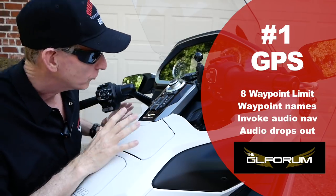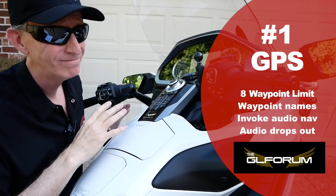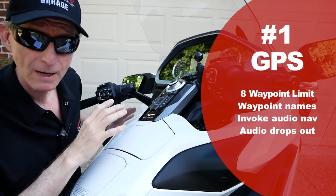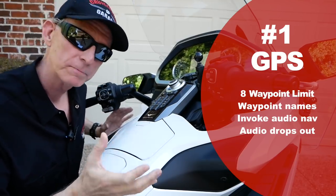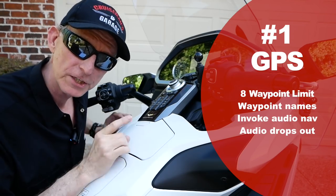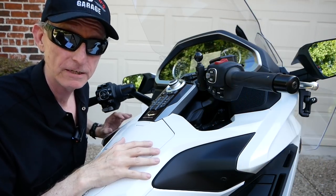I think the screen is okay and even the display of the maps is probably okay. Sometimes it doesn't retain the map display — it loses my 3D heading-up feature and goes back to 2D. I don't know why it does that, but I've had it happen a couple of times. Honda, if you're listening, the GPS needs some work. Let's update it.